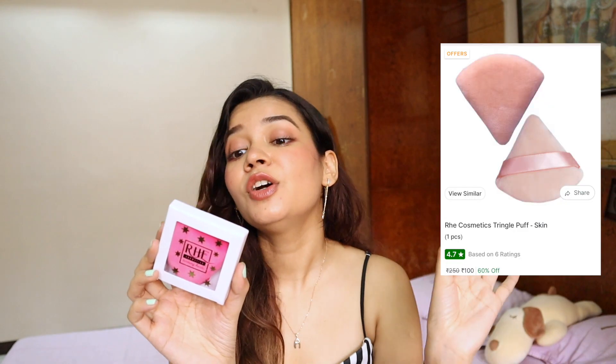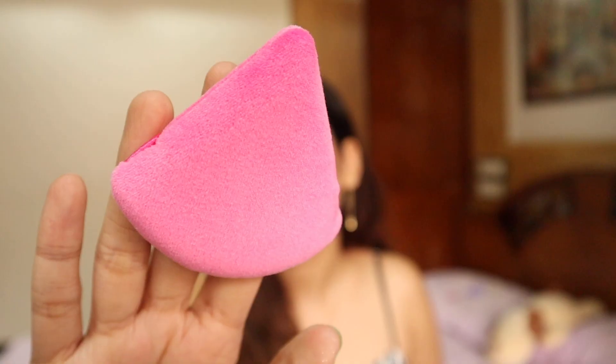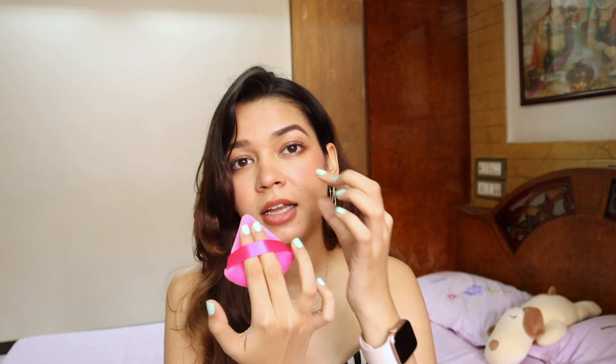The next product is something the internet made me buy - it's called the Triangle Pocket Pizza Powder Puff and beauty blender. I got it in pink. It has a ribbon at the back so you can put your hand through it. You can apply powder products with it, and in corners where a big beauty blender won't work, this comes in really handy. It looks and feels very cute!